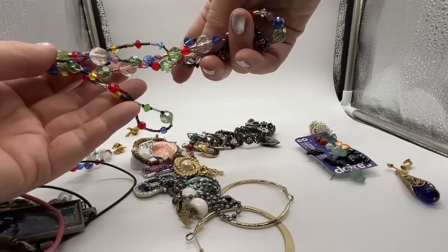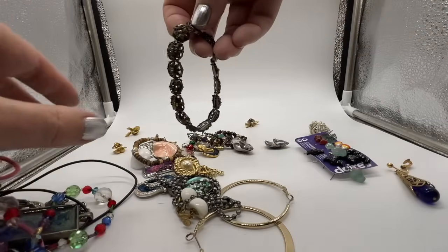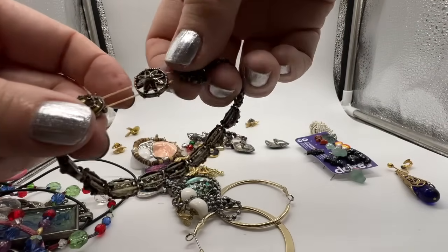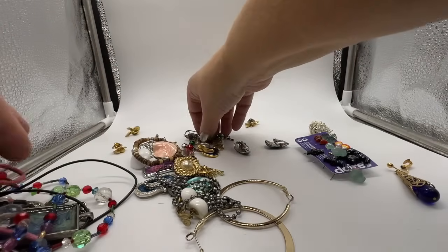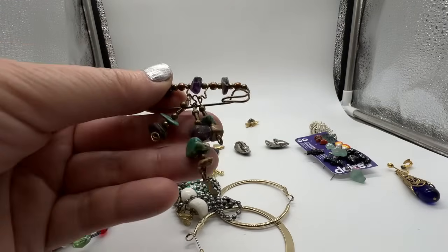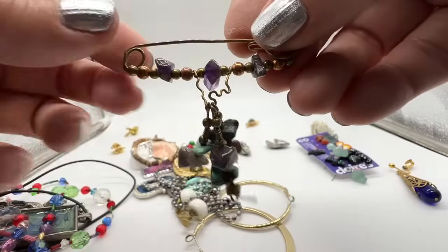Plastic. Some plastic stuff, stretchy. Another stretchy one. The problem with these is they kind of dry rot or something over time and they lose their stretch, or they've just been worn to death too. This looks like something that a crafter made.